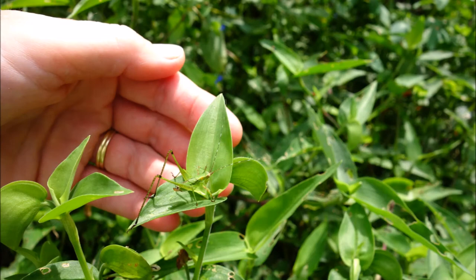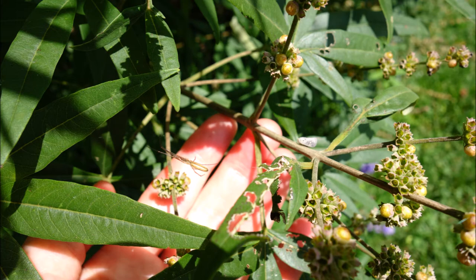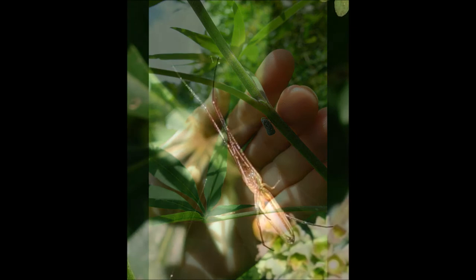Here's a very well-camouflaged katydid, female I believe. A spider, and a citrus flatted plant hopper — Bug Guide identified this as a white-margined burrower bug — on another vitex, along with a plant hopper. And there's the spider up close and far away. On the four o'clock back near the outbuilding was an assassin bug.